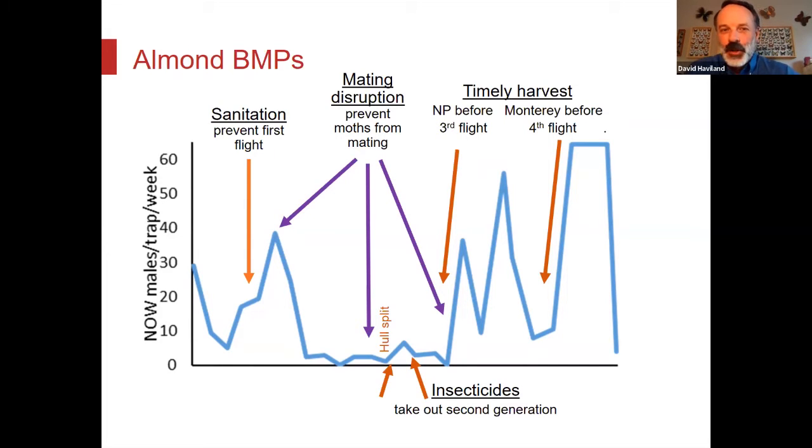Here's how we manage navel orangeworm — I'll call this my introduction screen. The first thing we'll talk about is sanitation. The goal of sanitation is to prevent the first flight every year by pulling all the nuts out of the orchard in the winter so that none of those overwintering worms can become the first flight in April and May. The second thing is mating disruption — putting pheromone out there that prevents the males and females from finding each other.